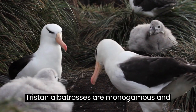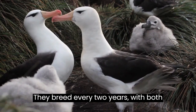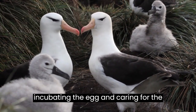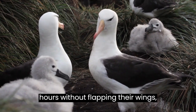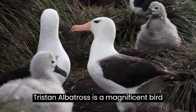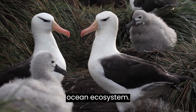Tristan Albatrosses are monogamous and form long-lasting pair bonds. They breed every two years, with both parents sharing the responsibilities of incubating the egg and caring for the chick. They are known for their impressive flying skills and can fly for hours without flapping their wings, using the wind to stay aloft. The Tristan Albatross is a magnificent bird that plays an important role in the ocean ecosystem.